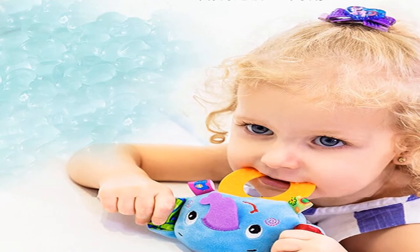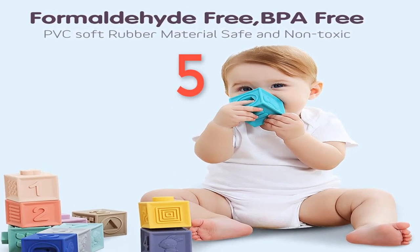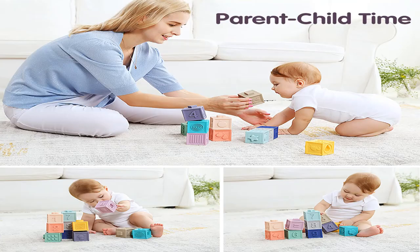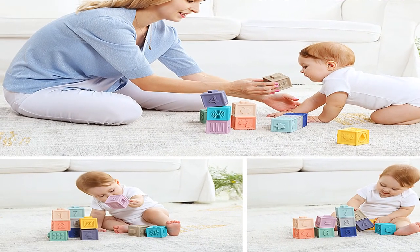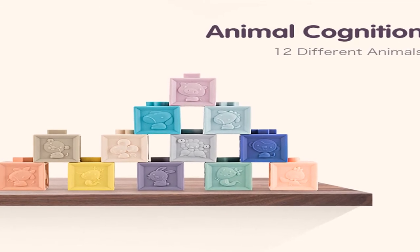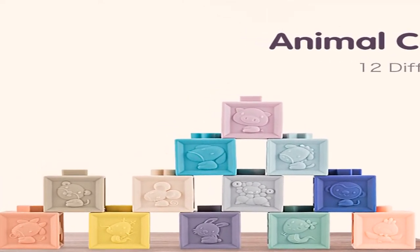Number 5: Brand name Mama Kids. Material: silicone. Gender: unisex. Age range: 0 to 12 months, and 13 to 24 months. Features: soft, musical. This is a baby toy suitable as a bath ball, baby mobile, and baby rattle. For more information, the product link is in the description box.